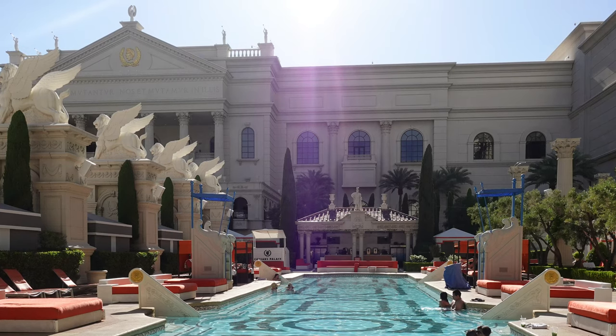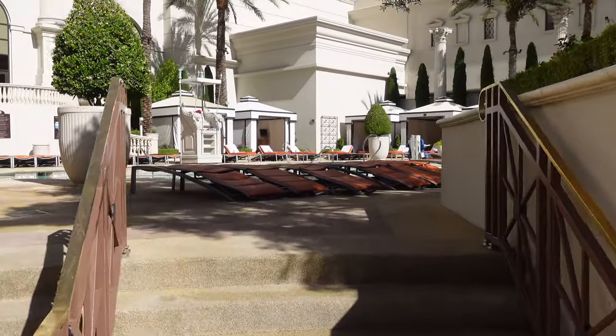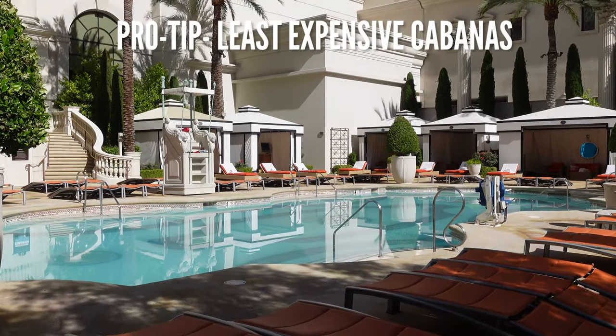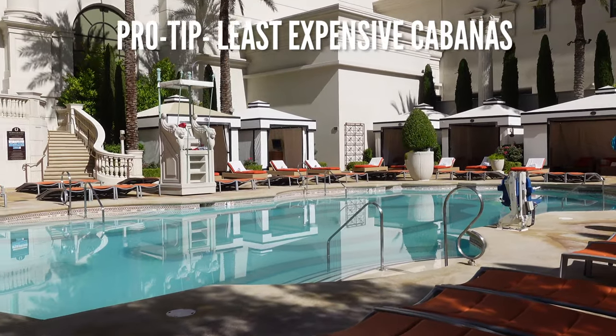Families seeking a quiet, family-friendly pool away from the action should head to the Jupiter Pool, named after the king of the gods. Pro tip: the secluded Jupiter Pool offers some of the least expensive cabanas.